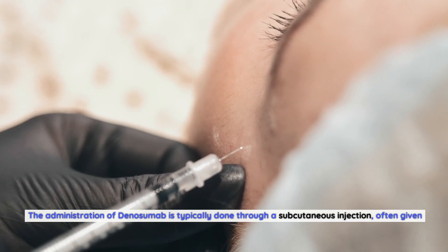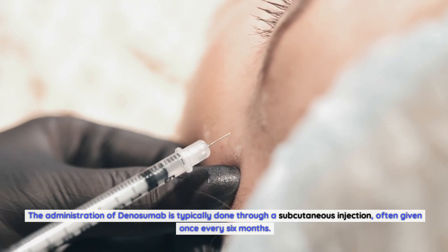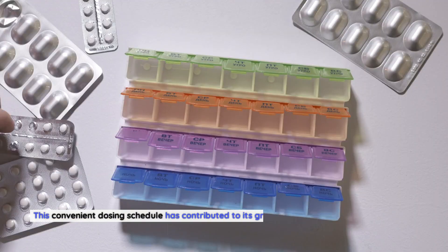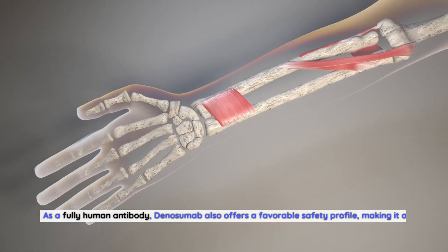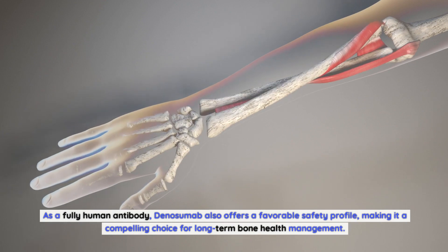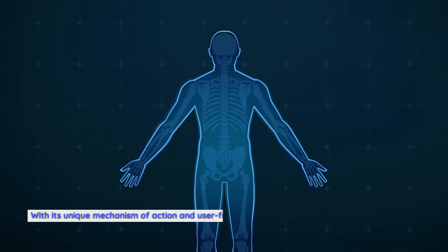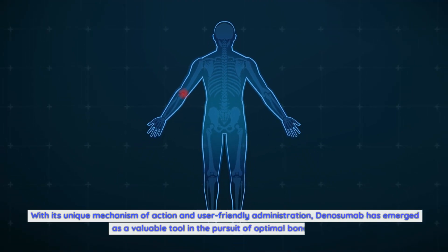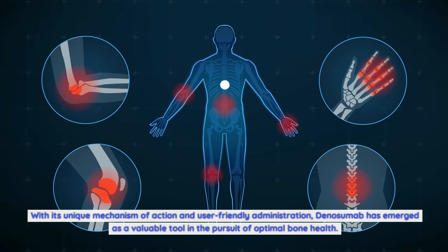The administration of denosumab is typically done through a subcutaneous injection, often given once every six months. This convenient dosing schedule has contributed to its growing popularity among patients and healthcare providers alike. As a fully human antibody, denosumab also offers a favorable safety profile, making it a compelling choice for long-term bone health management. With its unique mechanism of action and user-friendly administration, denosumab has emerged as a valuable tool in the pursuit of optimal bone health.